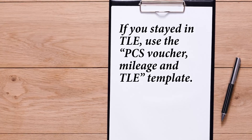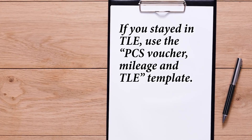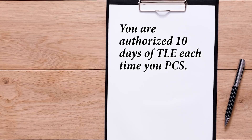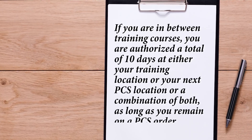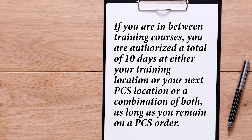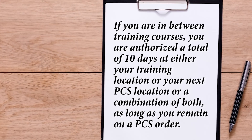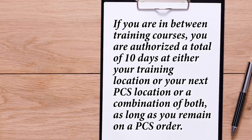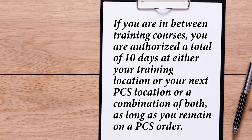If you stayed in TLE, use the PCS Voucher, Mileage and TLE template. You are authorized 10 days of TLE each time you PCS. If you are in between training courses, you are authorized a total of 10 days at either your training location or your next PCS location, or a combination of both, as long as you remain on a PCS order.